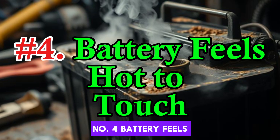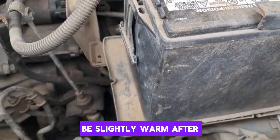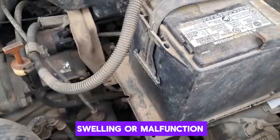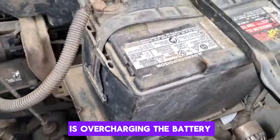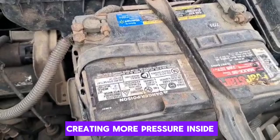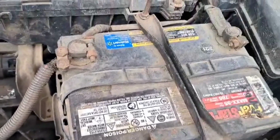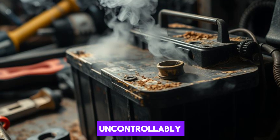Number 4: Battery feels hot to touch. Under normal circumstances, a car battery should be slightly warm after use but never hot to the touch. If you find that the battery feels unusually hot even after short drives, this could indicate internal swelling or malfunction. Heat buildup happens when there's excessive internal resistance or when the alternator is overcharging the battery. The heat can cause the electrolyte to evaporate, creating more pressure inside the battery and contributing to the swelling. Prolonged exposure to this heat can warp the battery's casing and damage the internal plates. In extreme cases, this may lead to thermal runaway, a dangerous condition where the battery self-heats uncontrollably.